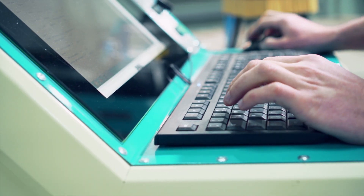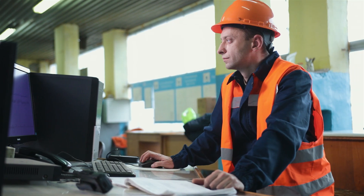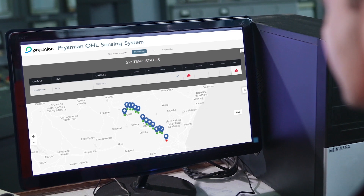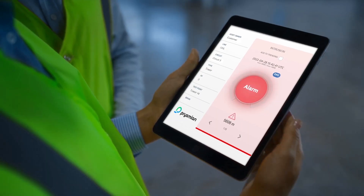Through extensive laboratory research and testing, we have developed a way to conduct systemic analysis of data to prevent an event. Our system selects, defines, and classifies the event depending on its seriousness, and the algorithm triggers an alarm or warning.